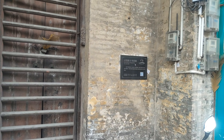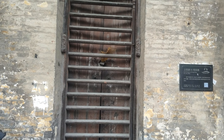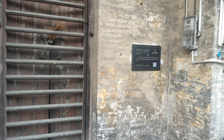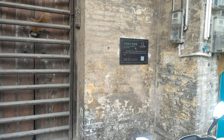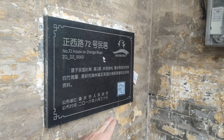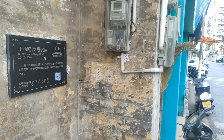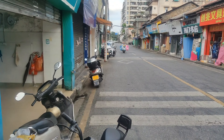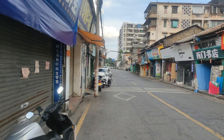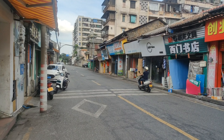Here we have an old house — Number 72 on Zheng Shi Road. It doesn't give us a year or anything. You'll see these little tourist markers around — you can scan the QR codes and they will give you information. Unfortunately most of the information is in Chinese, but I'm going to try and do a bit more research and find a way of translating them on the fly when I'm making a video.